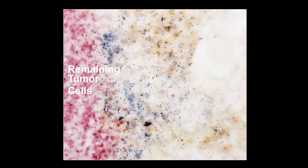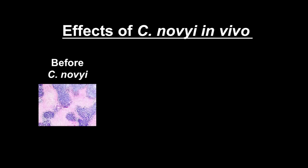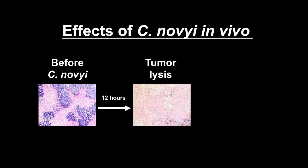This is a gram stain from one of the initial tumors treated — you can see all the bacteria in the tumor. The red cells are the remaining tumor cells; the blue are the bacteria, which effectively eat the tumor — they digest it until they reach the well-oxygenated rim of the tumor, where they stop. Before treatment, you see nests of tumor cells separated by stroma and necrotic tissue. Twelve hours after injecting bacteria into a tumor, the tumor has completely lysed — it's gone. Six hours later, unfortunately, the mouse died.